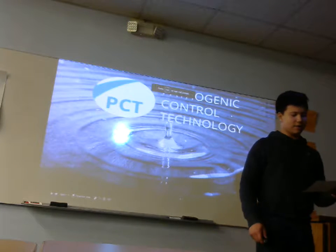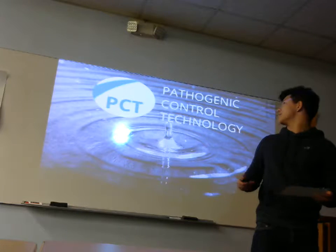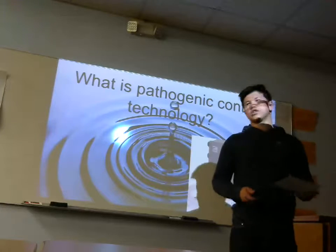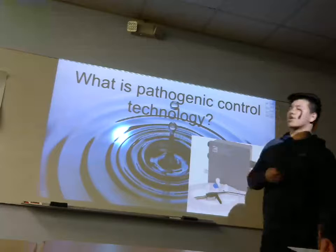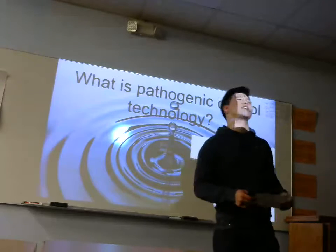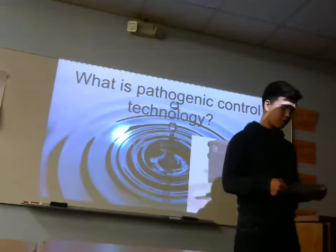Save money, good for it, it's environmentally friendly. Who wouldn't want to invest in PCT, which is a pathogenic control technology? Pathogenic control technology is this little box right here. You can hook it up to an ice machine, a laundry machine, your sink, pretty much anywhere that water goes through.